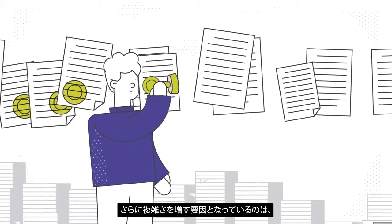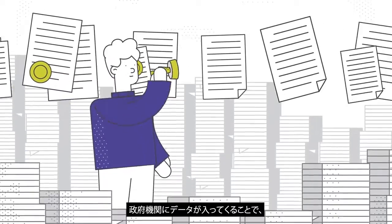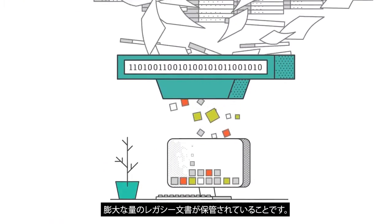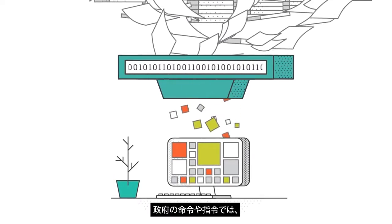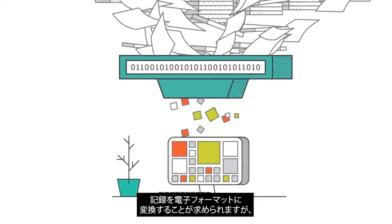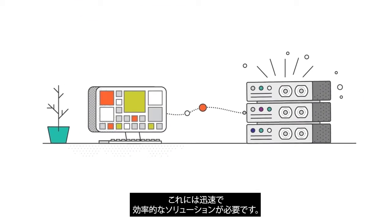Adding to the complexity is the ever-increasing volume of data, which enters government agencies from a wide variety of sources and can end up in huge, legacy document repositories. Government mandates and directives require the conversion of records to electronic format, which demands fast, efficient solutions.